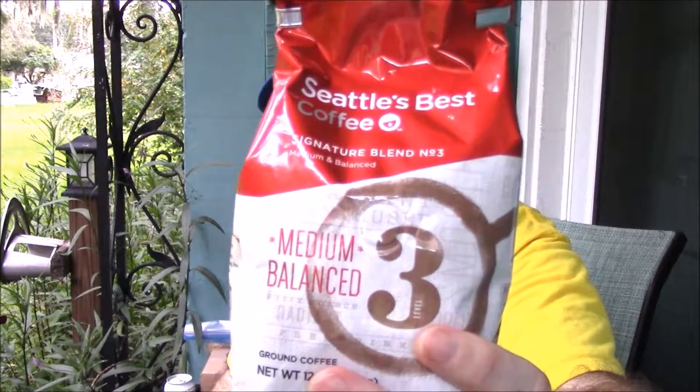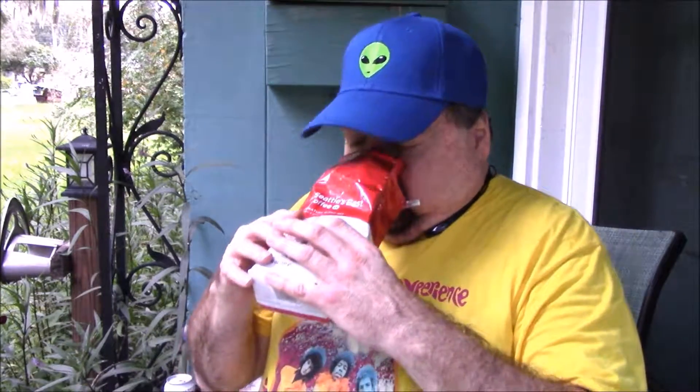In the cup is this — I'm trying this for the first time: Seattle's Best Coffee, Signature Blend, Medium Balanced. It's ground coffee. I can't hold a package of coffee in my hand without taking a good whiff of that aroma — that coffee aroma. Nothing like it in the world. Wake up and smell the coffee! Enough about coffee — that'll get me all charged up to do the Yavo.